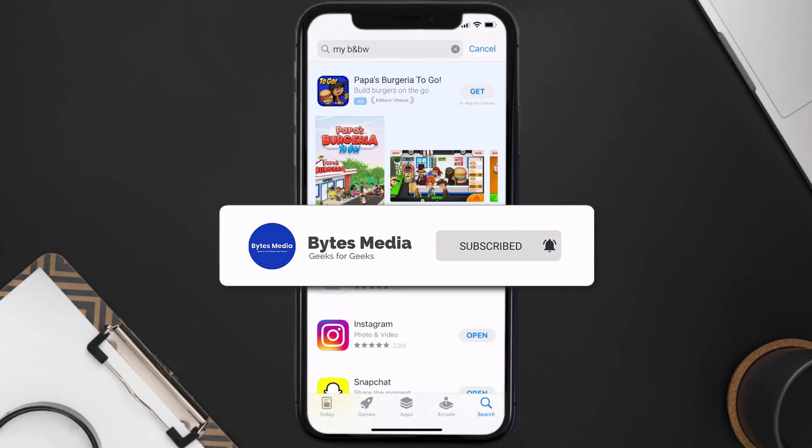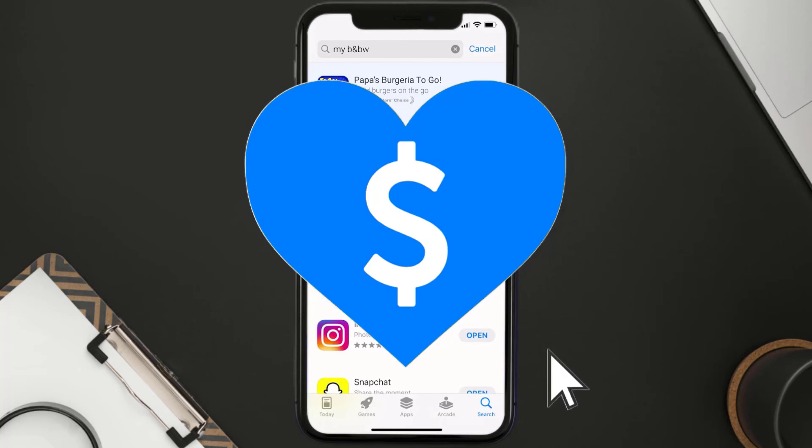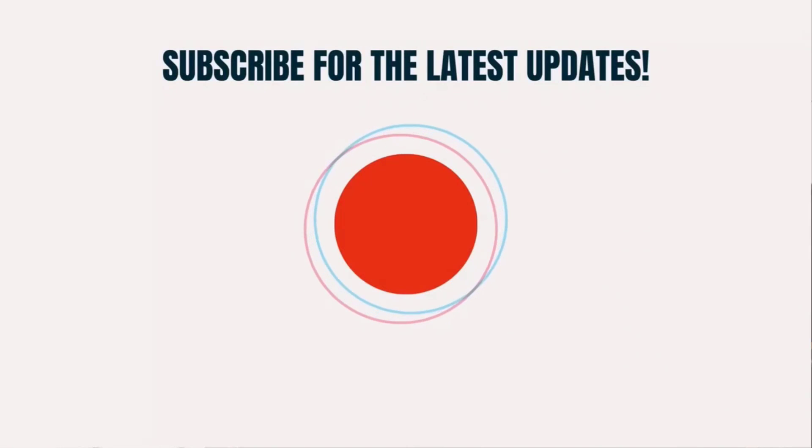That's how you fix the Bath and Body Works app if it isn't letting you log into your account. I hope you found this video helpful — if you did, make sure you give it a thumbs up. To see more videos like this, don't forget to hit that subscribe button. We'll see you in the next one.